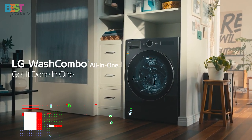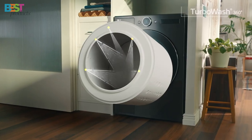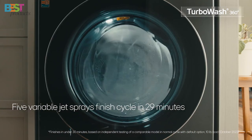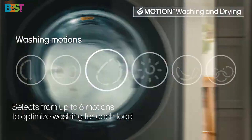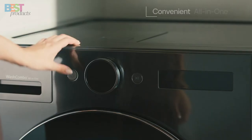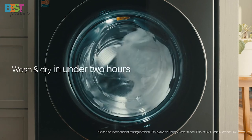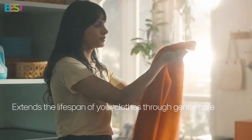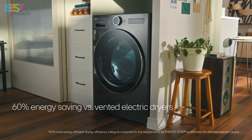Number 3: LG 4.5 Cubic Feet Smart Washer and Dryer Combo. This model comes equipped with TurboWash technology, cutting your wash time by up to 30 minutes. Plus, with the 6-Motion technology, it's gentle on your clothes while still delivering a thorough clean. It also features a ventless drying system, perfect for apartments. What's really cool is the smart functionality — just connect it to the LG ThinQ app and you can control the machine remotely. Though the drying times can stretch up to 3 hours for bigger loads, it's still a great versatile choice for smaller spaces.